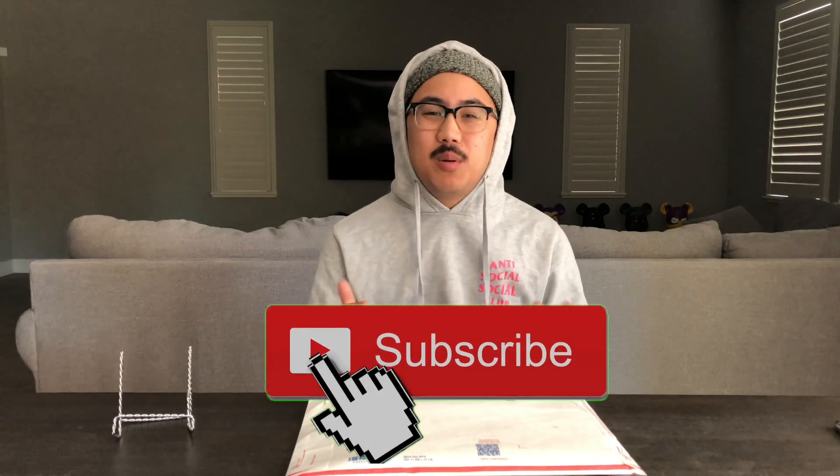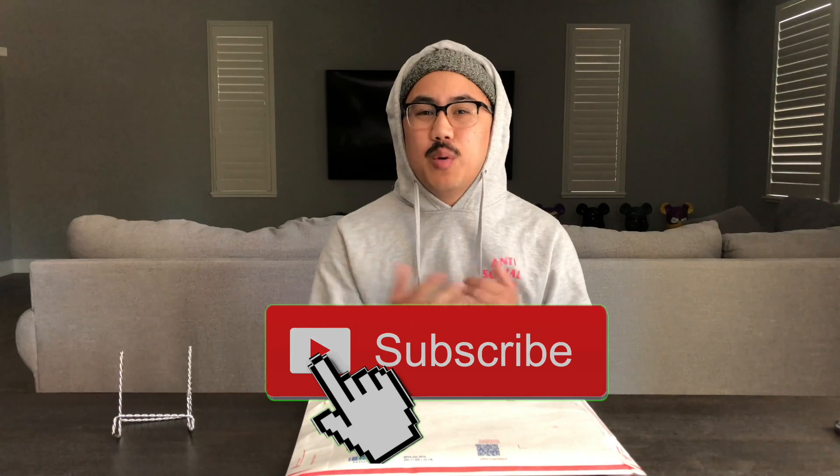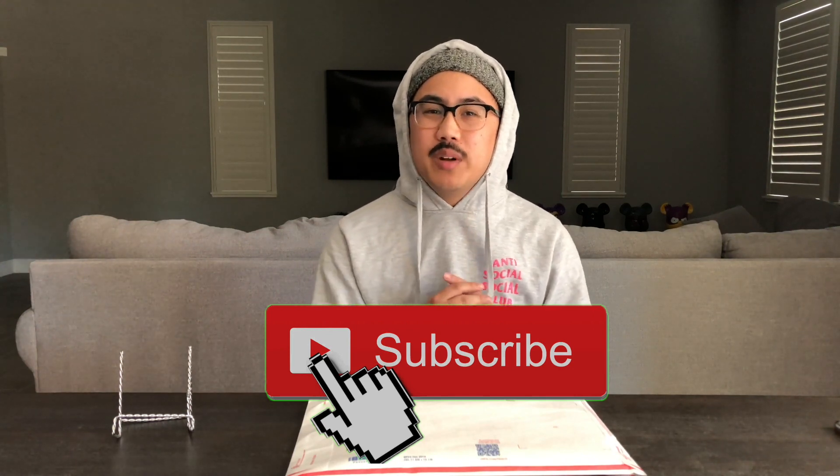What's good comic community, it is TJ from Hella Comics and today I'm gonna be unboxing a mystery box straight from A1 Comics. Before I get started, don't forget to like, comment, and subscribe — we always appreciate the support. We do run giveaways for our subscribers, and the winners of the last one are gonna be announced at the end of this video.